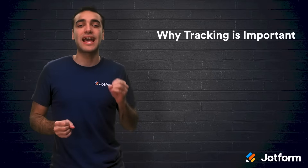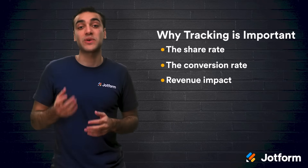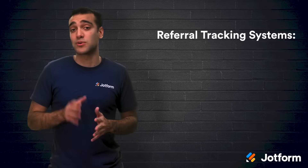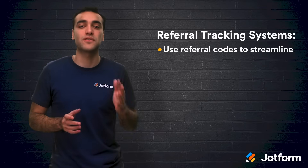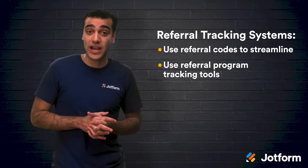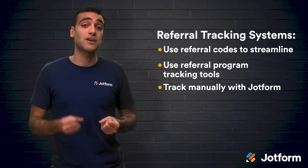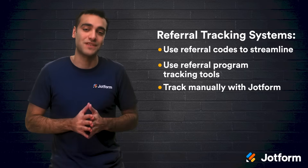Word-of-mouth marketing will do wonders for your company. Those referrals offer an unbeatable return on investment and provide you with all the insights you need to build successful marketing programs. Just remember to keep track of all the important info. Tracking referrals is important as the data can give you insights into your share rates, conversion rates, and the impact those rates have on your revenue. Use referral codes to streamline your tracking process, utilize referral program tracking tools, or if you're budgeting, track referrals manually with customizable form and spreadsheet options via JotForm.